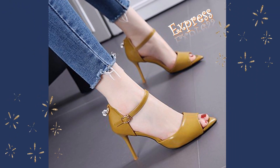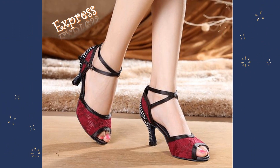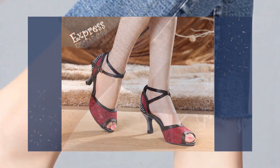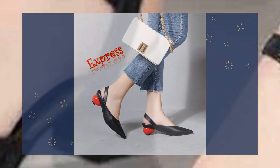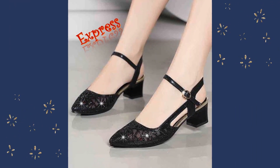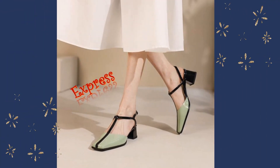Our collection of high-heel sandals is not just about fashion, it's also about versatility. With so many styles and designs to choose from, you can find the perfect pair of sandals for any occasion, whether it's a wedding, a night out with friends, or a casual day out.